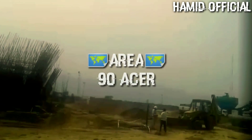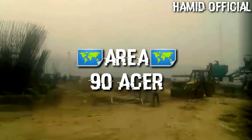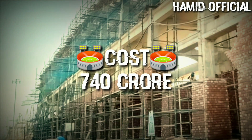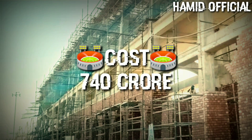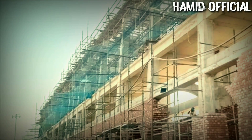This stadium is built on 90 acres of land. The estimated cost of this stadium is 740 crore Indian rupees. I'm sharing some of the latest shots with you so that you can see how the work is progressing.